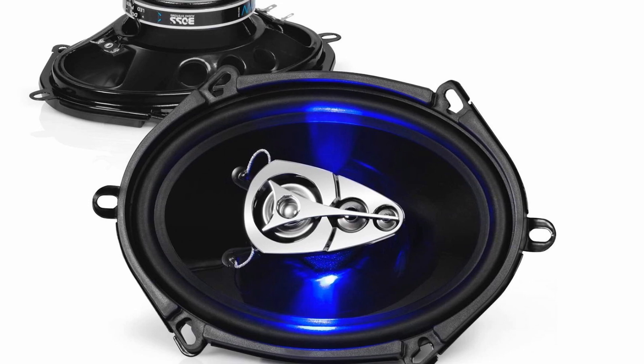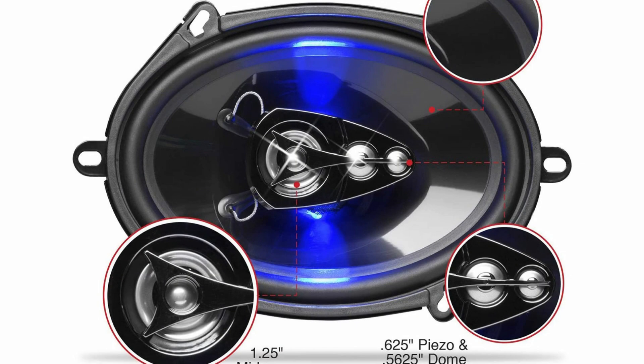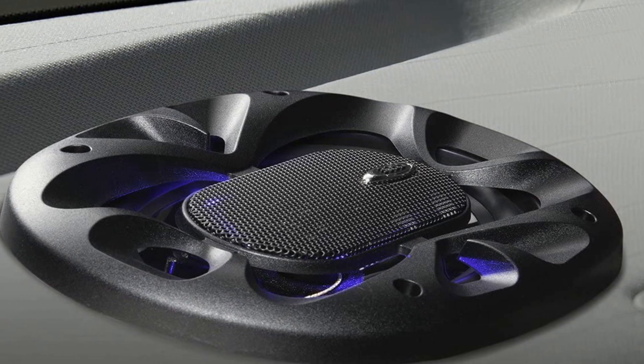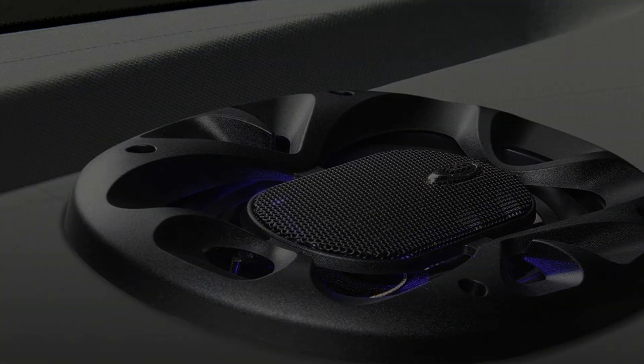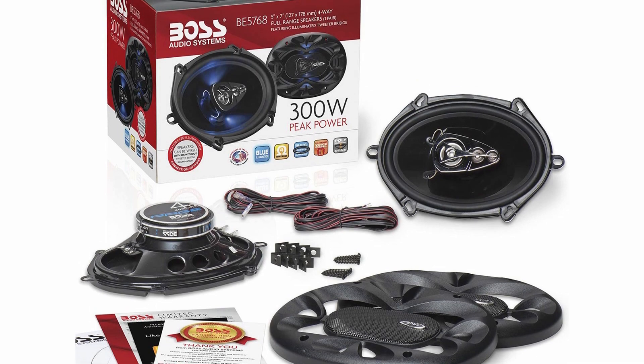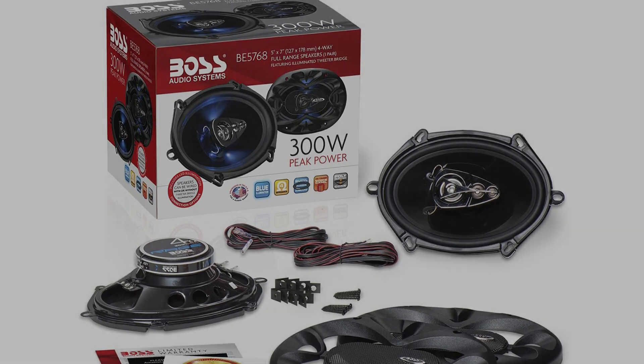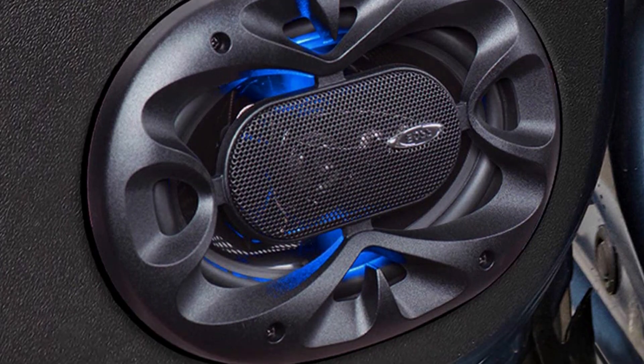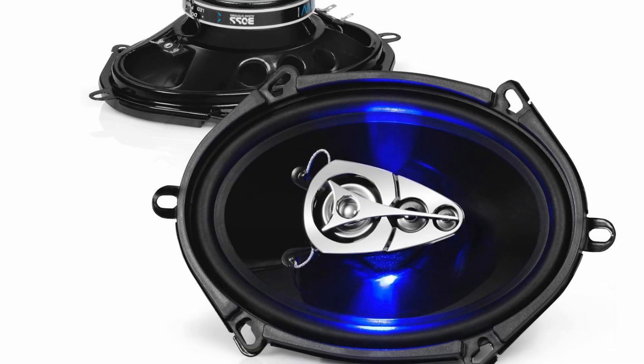The build and materials used are great too. The cone is made from polyurethane, which means it's going to last a good while and provide excellent sound. Then you've got a piezoelectric tweeter, which is more resistant to overloads than a conventional one. You've got rubber surrounds as well, which connect the cone to the basket, and is a great pick for a durable material.